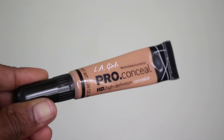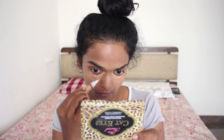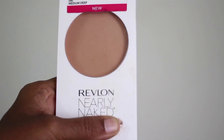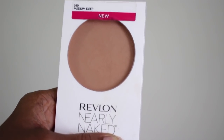Next I'm going to use the LA Girl Pro concealer in the shade Almond. One tip: this stuff dries really fast, so make sure to blend it as soon as you've got it under your eyes. You also want to apply it on any blemishes. Now to set my BB cream and concealer in place.